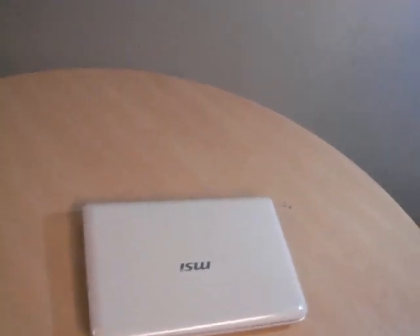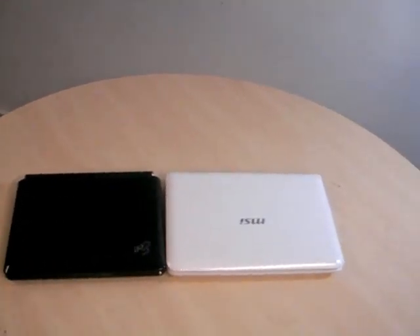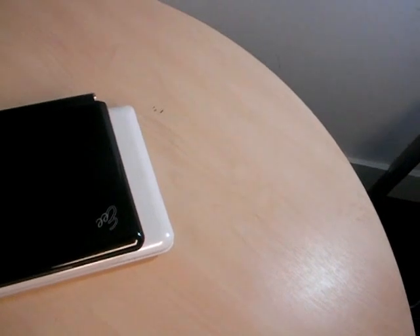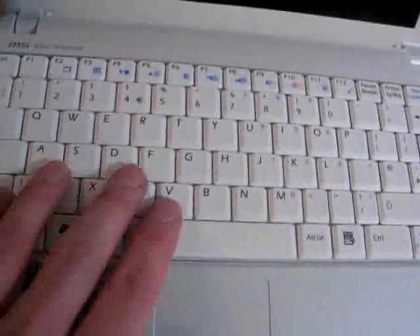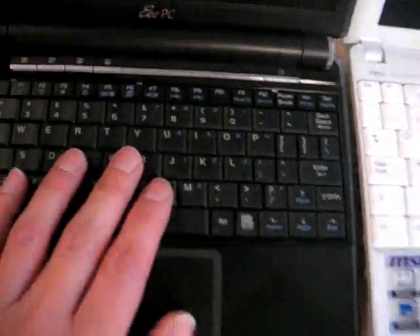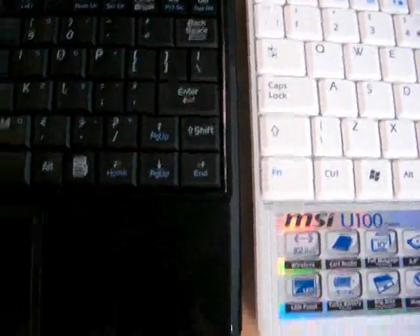If we compare it to the ASUS EPC-901, you can see that from a quick glance they don't look to be that much different in size. But if I put one on top of the other, you'll see that the Wind is about 30mm wider. The Wind is actually a little slimmer than the ASUS, and about the same depth. If we compare the keyboards, you'll see what a huge difference there is between the two despite the only slight difference in width. The Wind's keys are nice and large, while the EPC-901's keys are quite a bit smaller, and it has that little enter key and little backspace key that I mentioned.